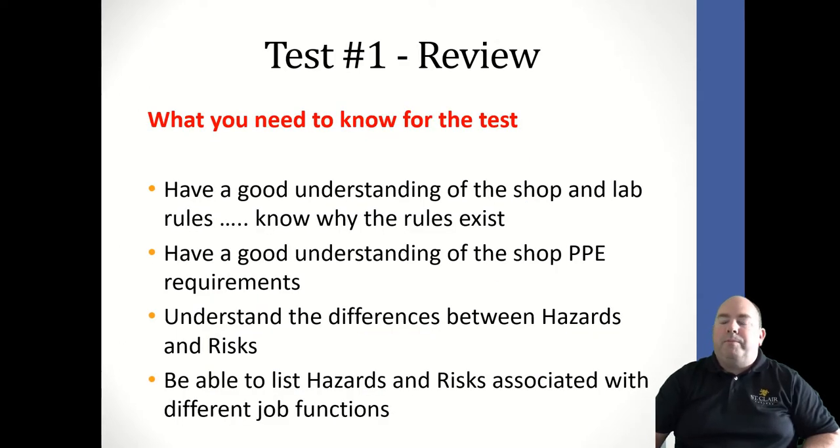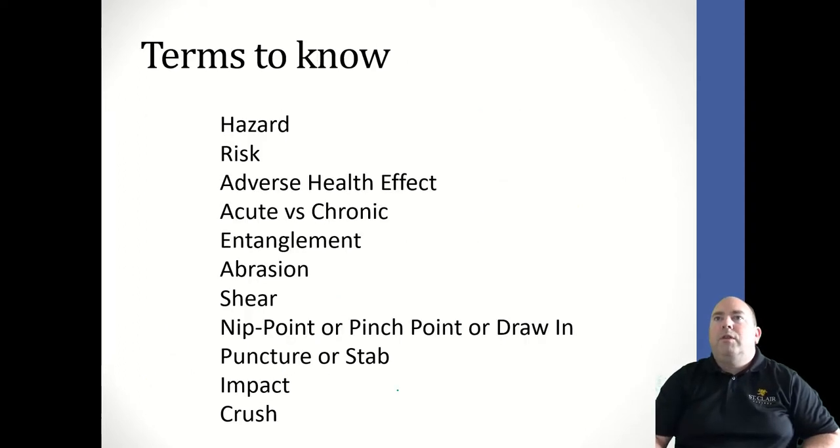We're going to go through all these topics today very quickly. First, have a good understanding of the shop and lab rules and why these rules exist — that's all available on the Blackboard site, and there is a video that explains it on our page as well. Have a good understanding of the shop PPE requirements. Understand the differences between hazards and risks, and be able to list hazards and risks associated with various job functions.